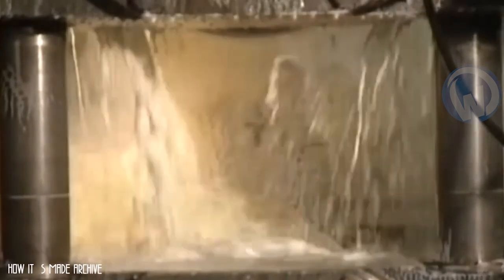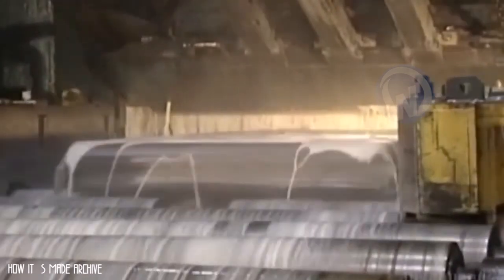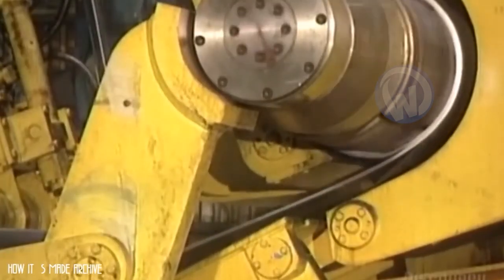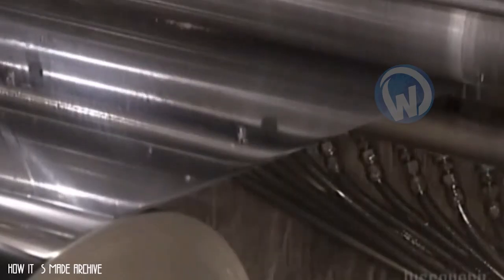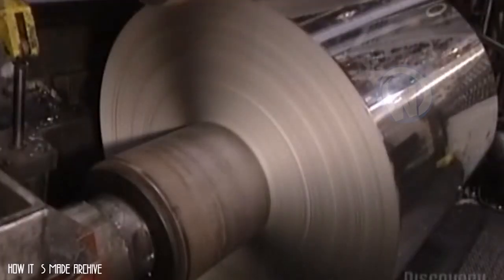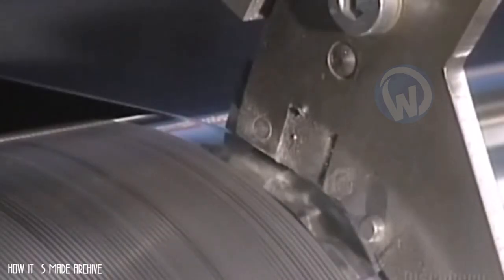Then comes the rolling stage, where the plate is passed to the rolling mill under very high temperatures. The more it passes through the rolling mill, the more its thickness shrinks — it will pass between 12 and 16 times until it reaches the desired thickness. Then comes the winding, before passing once again to the rolling mill — this time the operation is done cold. The rolls are cut on each edge according to the required width and finished with a machine for perfect tracing.